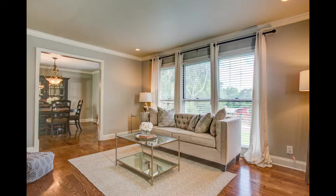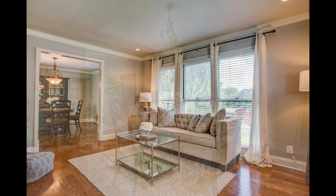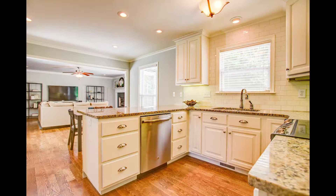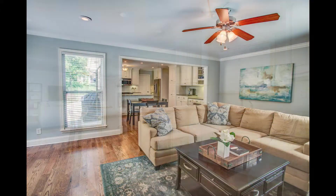Inside, the living room is freshly painted with lots of natural lighting, and the dining room is perfect for entertaining. A bright and cheery kitchen has all the features of a great family setting, as does the family room.